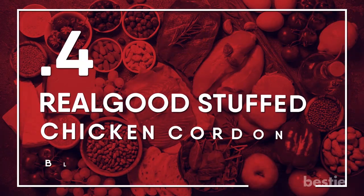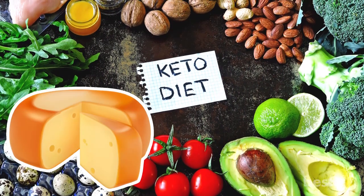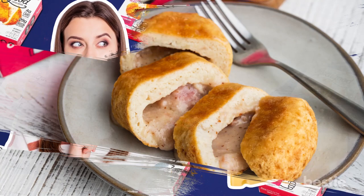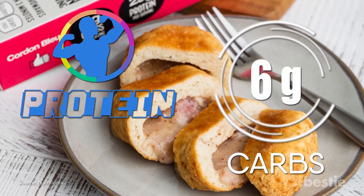Real Good Stuffed Chicken Cordon Bleu. One of the best parts of going keto is not having to give up cheese, right? There's no shortage of the good stuff in this frozen meal — hello Swiss and Monterey Jack! Not to mention an extra protein boost from the ham stuffed inside the chicken breast. All for 6 net carbs per serving.